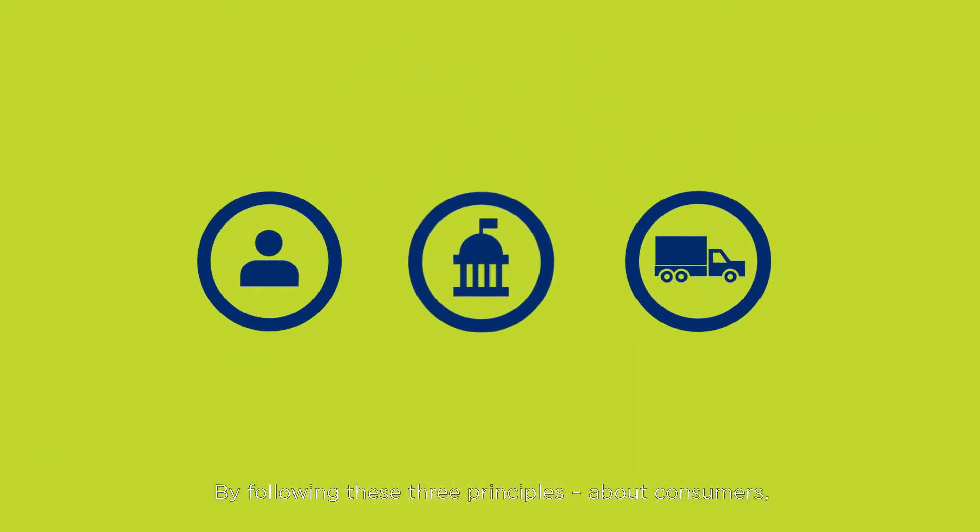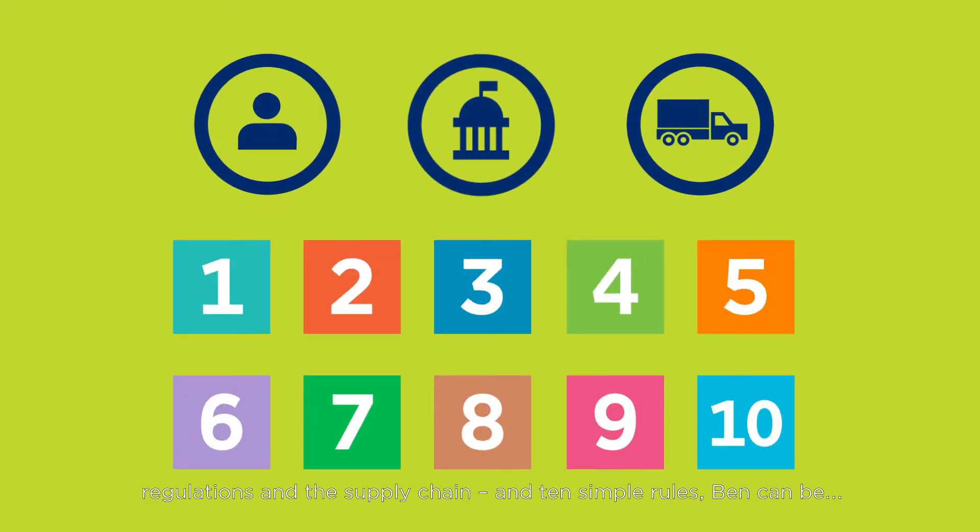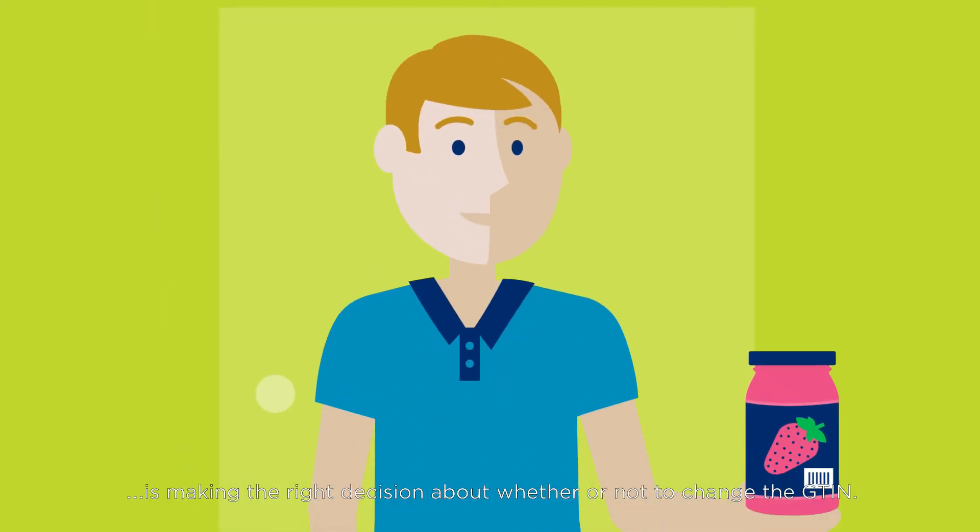By following these three principles about consumers, regulations and the supply chain, and 10 simple rules, Ben can be confident that every time he changes his products, he is making the right decision about whether or not to change the GTIN.